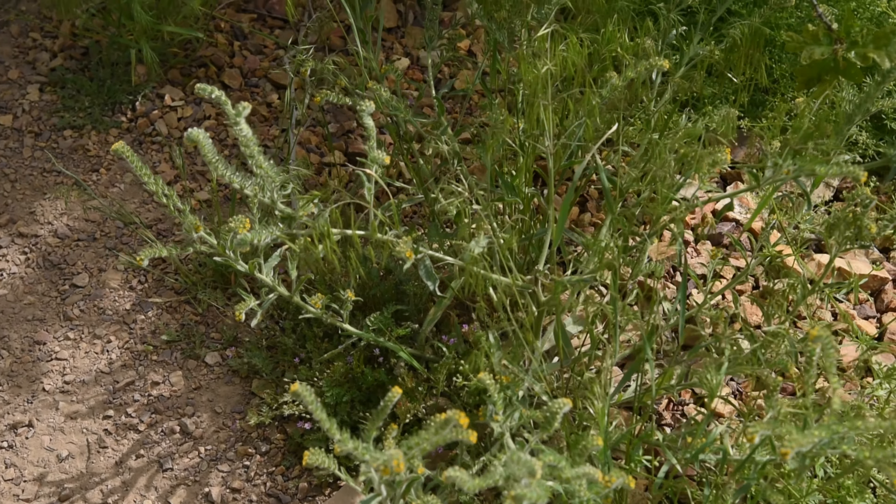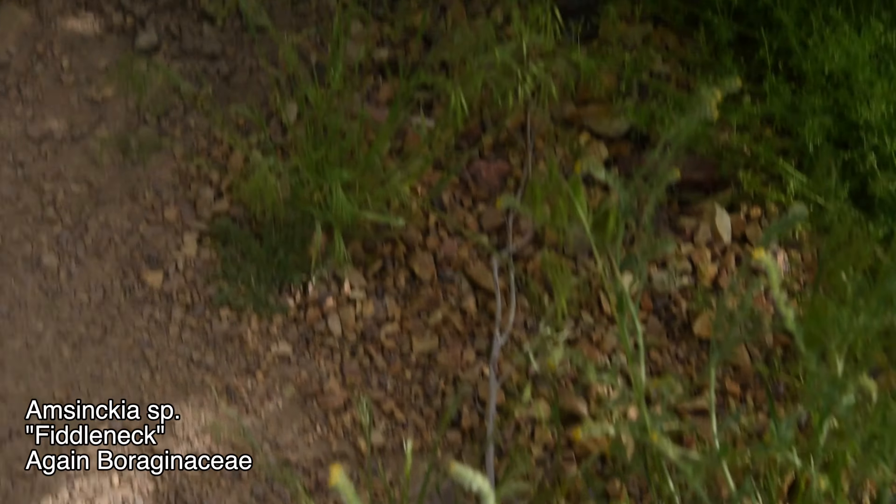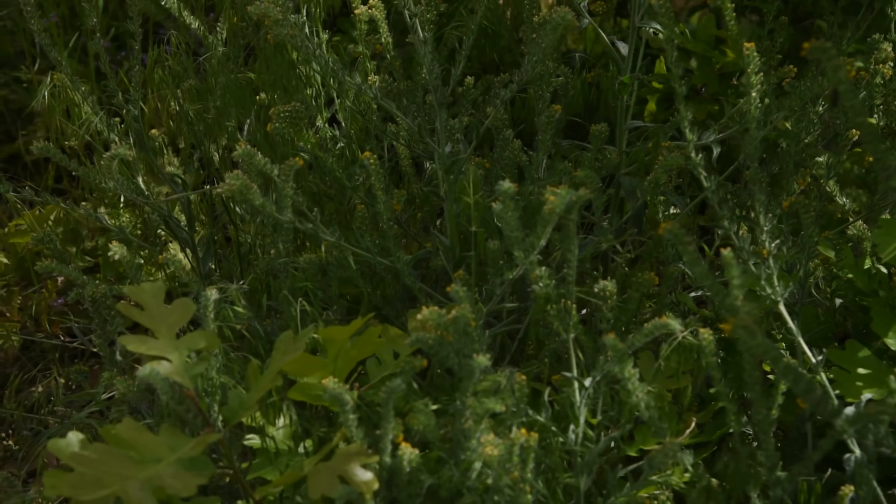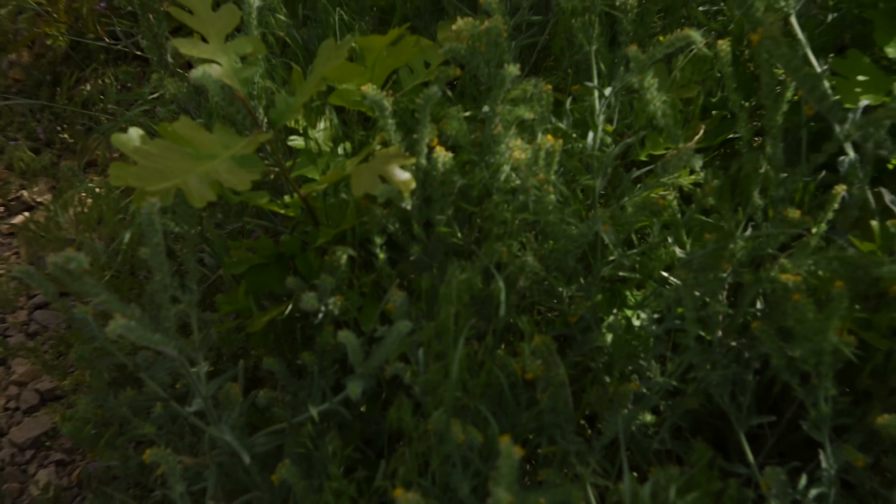Look at this — the Amsinckia, as I showed last time, has gotten quite big now. About a month or two from now it'll be dormant and prickly, just a hell to walk through.